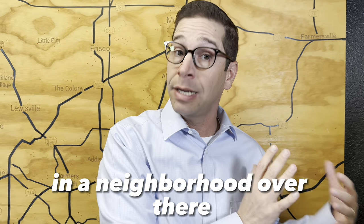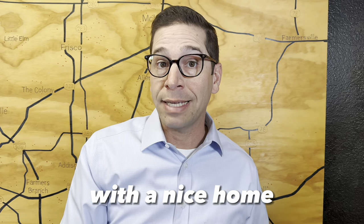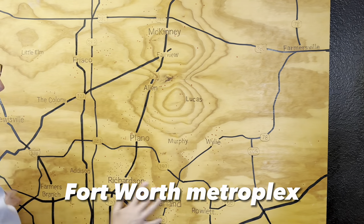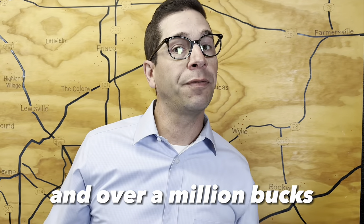You can buy new construction in a neighborhood over there on a fifth of an acre too, but within minutes you could have two or three acres with a nice home or build a home on it, well below a million dollars. And there are very few other areas in the greater Dallas-Fort Worth Metroplex where you can do all those things without going up and over a million bucks.